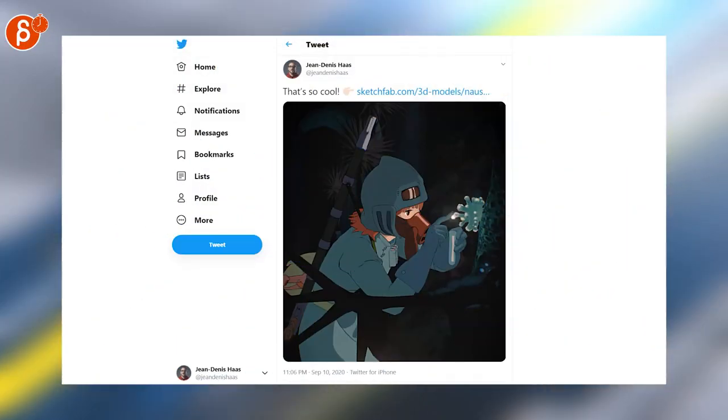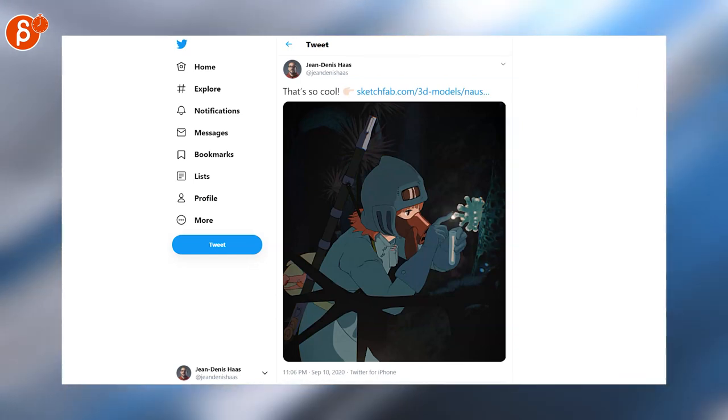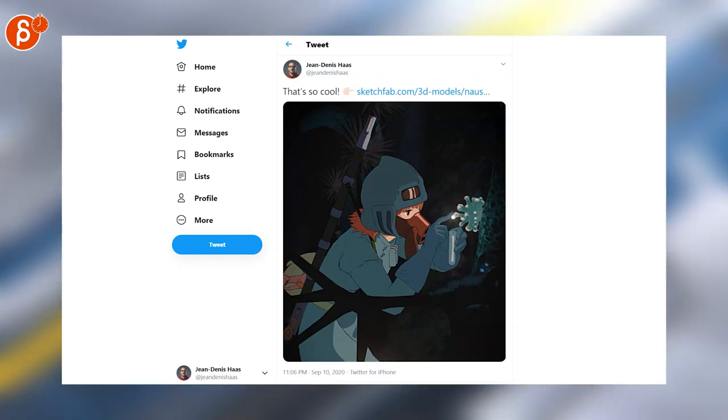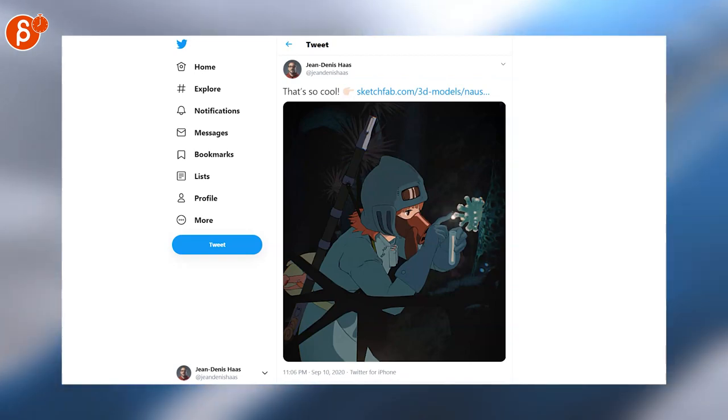I posted a link to a Sketchfab piece that you can scroll around, zoom in, and just move around in that scene. It's really, really nicely done — looks 2D, but it's fully 3D. Go and check it out.